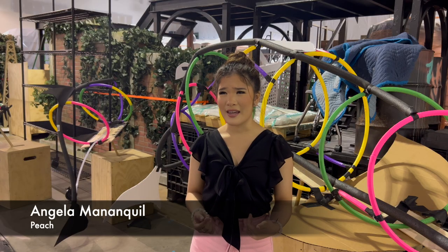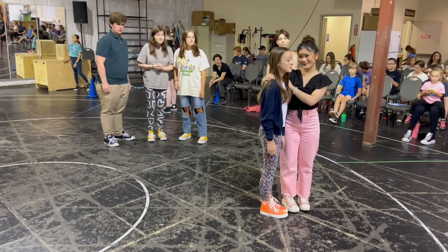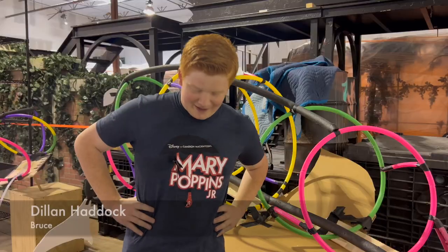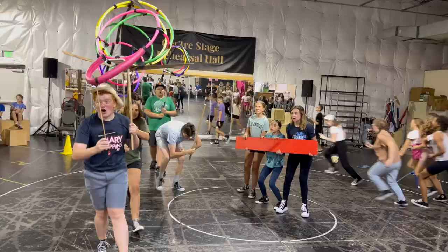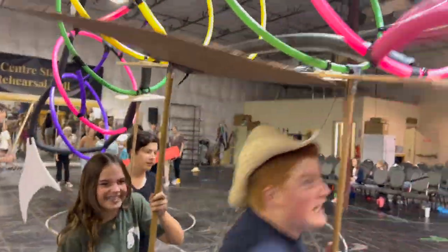It has a lot of meaning and a lot of things to teach people, I feel like. This show definitely shows how much love there is between a family. It's super cool to be able to do something I've never done before with this giant puppet, and that's been something I've really loved to work with.